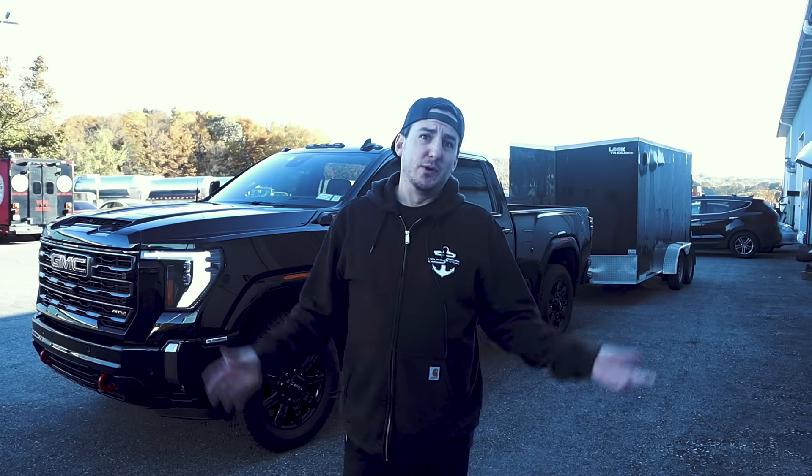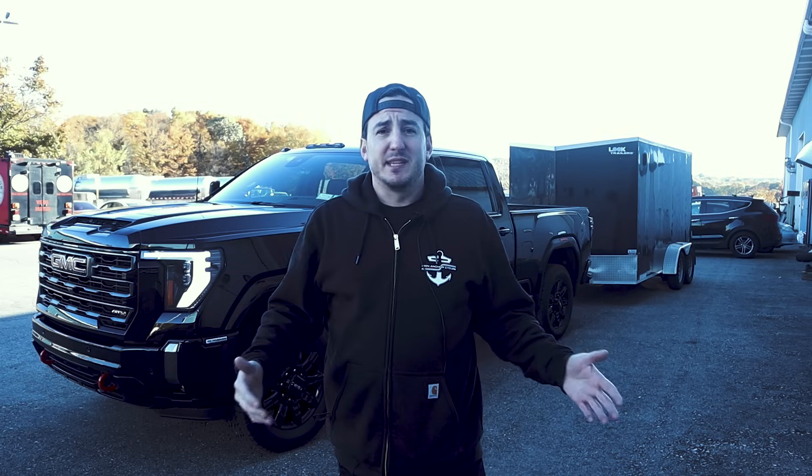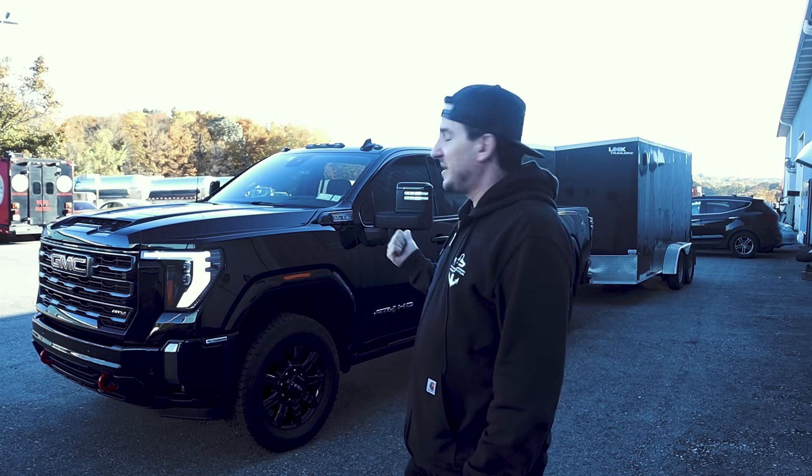Hey, what's going on? Welcome back to Iron Anchor Cycles - or outside Iron Anchor Cycles, I should say. Hopefully you can see we've got something a little bit different for you today. I'm about to hop in the truck, we've got the trailer hooked up, and I'm going to go buy some bikes.